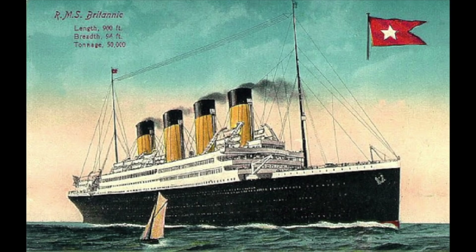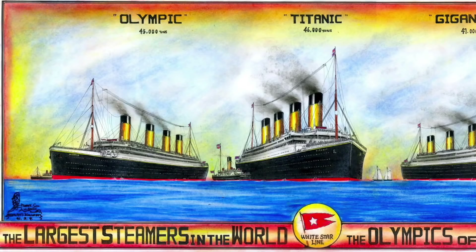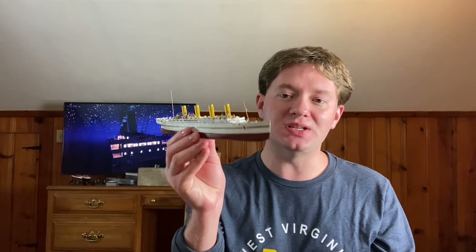The HMHS Britannic was the third and final ship built of the Olympic class of ocean liners. It was the White Star Line's intention that this ship, along with her two sisters, Olympic and Titanic, would be the biggest and most luxurious vessels on the Atlantic. The Britannic was intended to be the biggest and best ship of the Olympic class, improving on the designs of the Olympic and Titanic before her. You may have noticed that on that poster of the three ships, the Britannic's name actually said Gigantic.